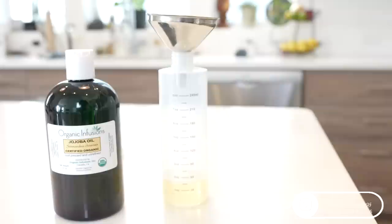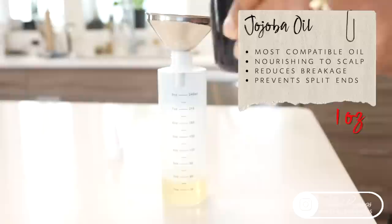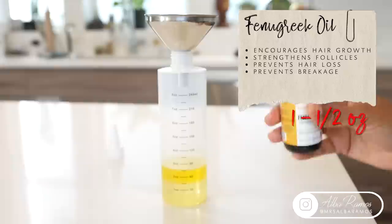Next up is jojoba oil. Jojoba oil is the most versatile oil to use full-body because of how compatible it is with our human body — it's the closest oil to our own body's oil structure, making it amazing for skin, including scalp care. I'm adding one ounce. Then grabbing my fenugreek oil, which is probably the most successful oil for achieving hair growth and reducing hair loss. It's very nourishing to the scalp and follicles and strengthens the hair so much, so I'm adding one and a half ounces.